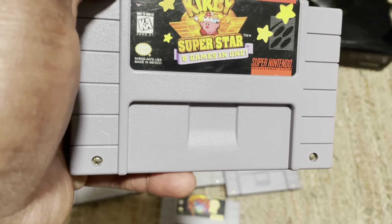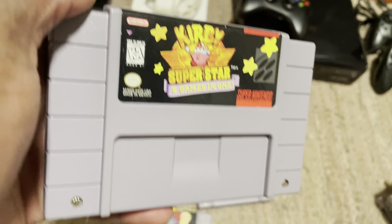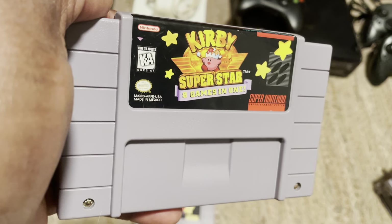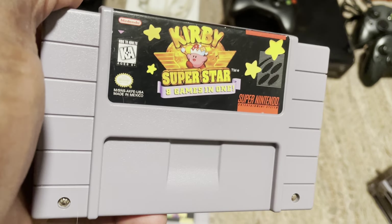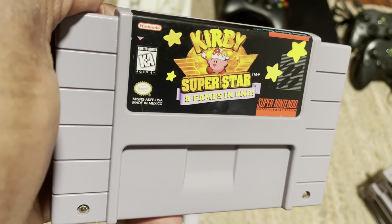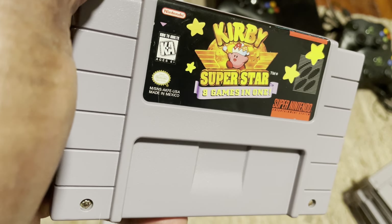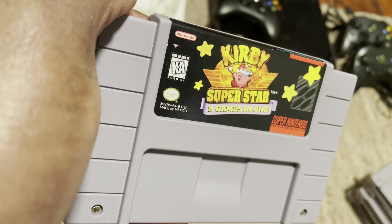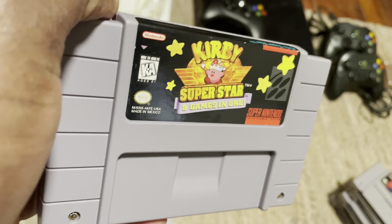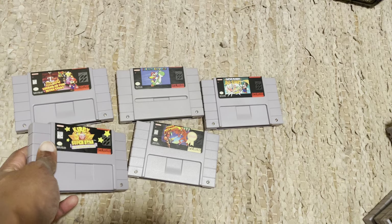Rounding out the first-party Super Nintendo games, you have Kirby Super Star. I don't know if I've ever seen this in store, but I do know I've seen it online a bunch of times. I actually picked up my copy from GameStop online during their buy two get one at the beginning of the year — a pretty good pickup. I think I got this for around $40 at the time, and it was worth around $55 to $60 then. This is definitely another one you can pick up from GameStop's website.